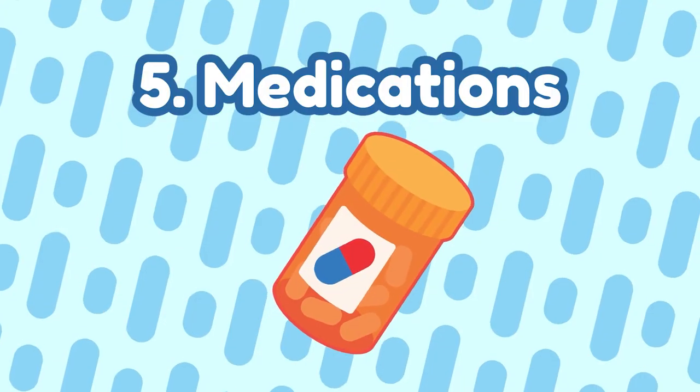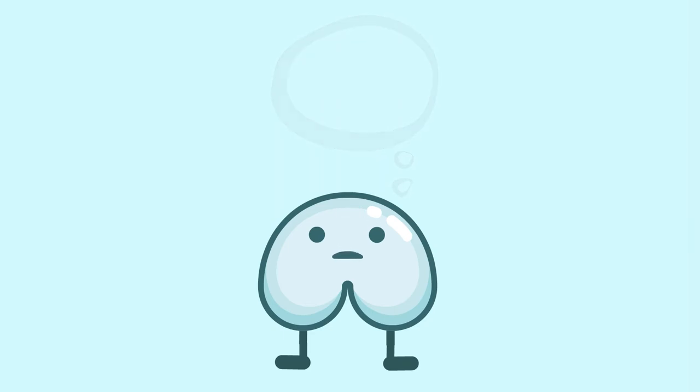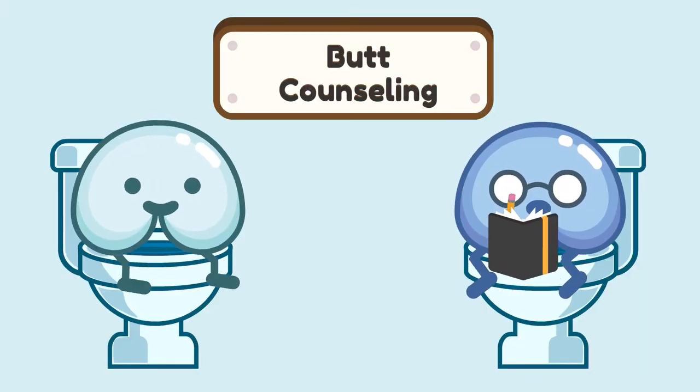Number five: medications. Sometimes after all these steps, your butt may still be in pain. Taking certain medications for your butt pain might be the last remaining puzzle piece. Some medications do not require a prescription, such as an anti-inflammatory like Motrin or Advil. However, you may need a prescription medication, so talk with a medical professional to learn which medication is right for you.